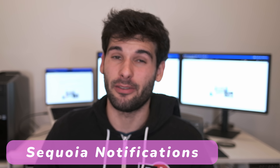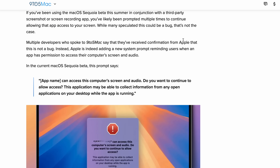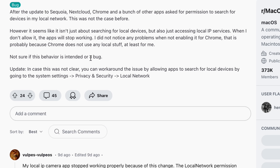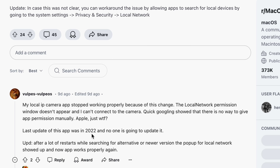The next feature getting a lot of attention — probably the most popular for all the wrong reasons — is screen recording notifications. On macOS Sequoia, you'll now get a monthly notification reminding you that an app has permission to access your screen. Even as someone who almost always wants more security, if I explicitly granted a program permission to record my screen, I'm not sure what being notified about it monthly accomplishes. There's also a local networks permission prompt popping up, leading many to compare macOS Sequoia to Windows Vista.